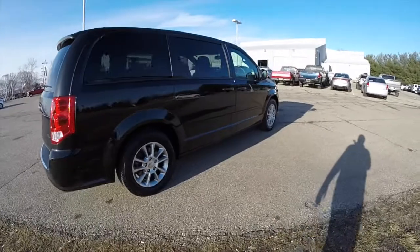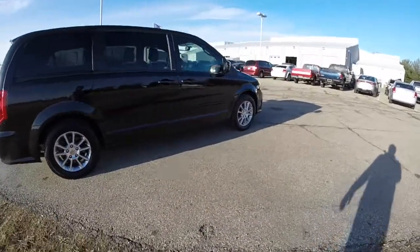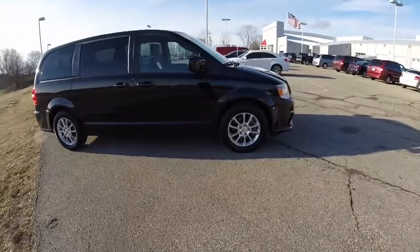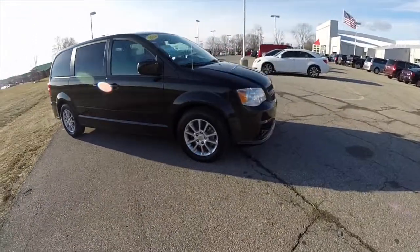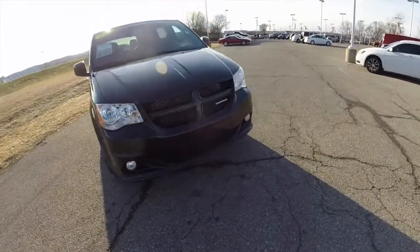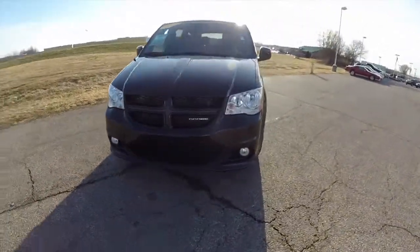This concludes our quick walk around look at this 2012 Dodge Grand Caravan RT. If you have any questions or would like to see this vehicle, please contact our showroom. One of our friendly sales staff will be more than happy to answer any questions you may have. Thanks for watching.